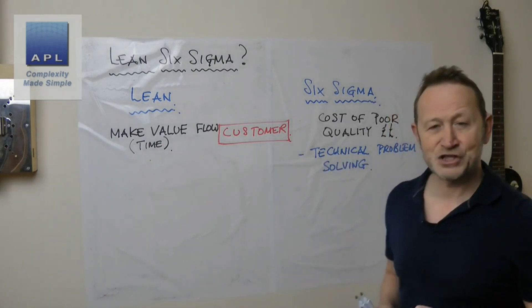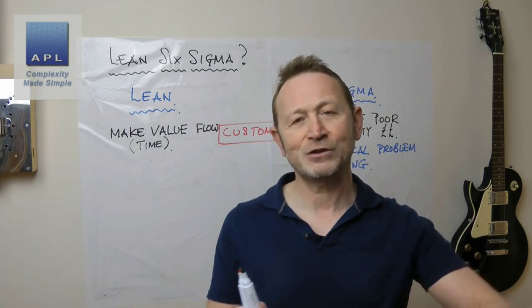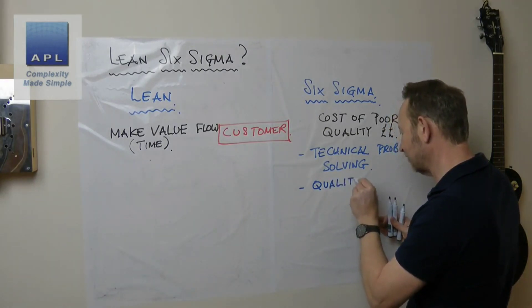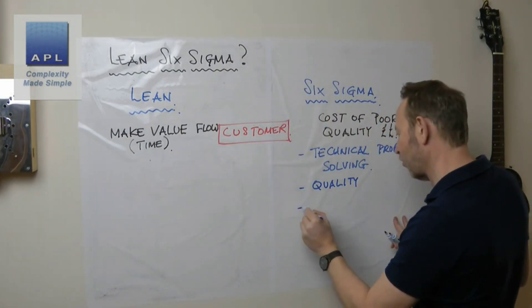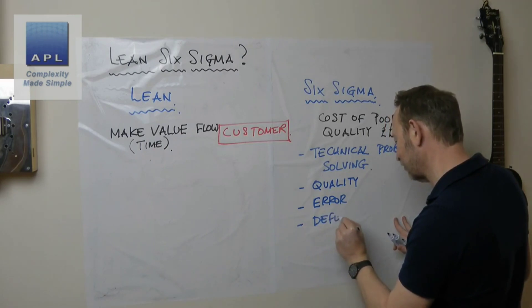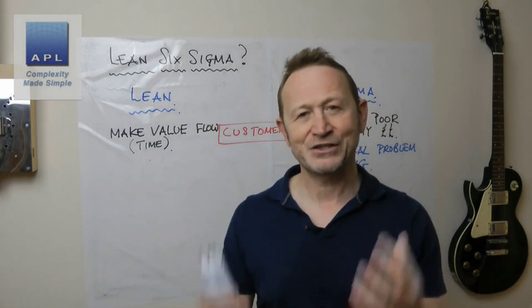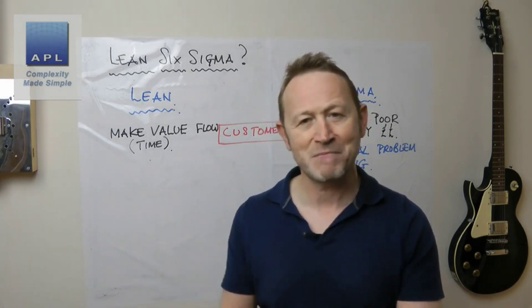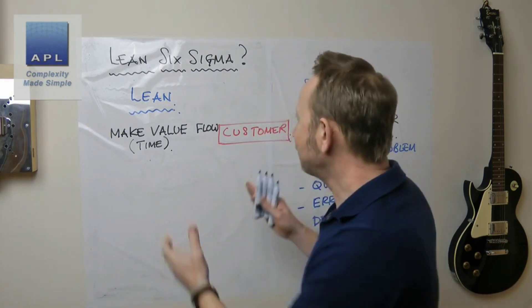Six Sigma can also apply at the design level, because maybe you're designing technical problems into your products, but typically it's down at the manufacturing level — technical problem solving. It's about quality, removing error, removing defects. Six Sigma is world-class technical problem solving; it is based on physics and maths, and therefore it works.